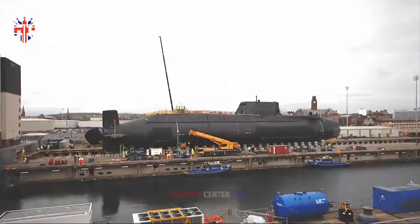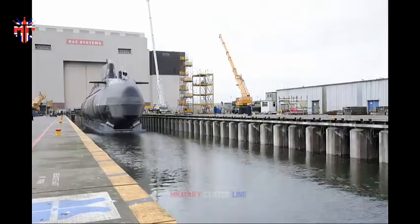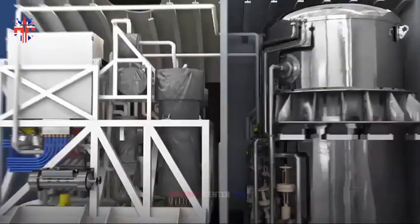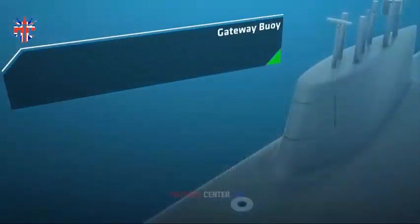First Sea Lord Admiral Sir Ben Key said: this is a hugely exciting moment for Project Cetus as the Royal Navy surges ahead with the development of autonomous technology. This extra-large autonomous underwater vehicle is a capability step change in our mission to dominate the underwater battle space. And I am delighted that the project is able to support a small, innovative UK company which is at the cutting edge of this sector.